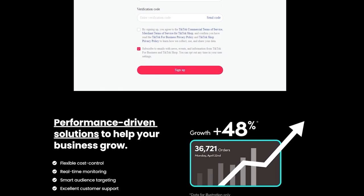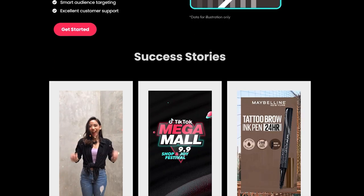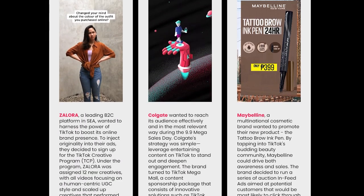TikTok Ads: TikTok will also advertise your products through in-feed ads, which are backed by a tried-and-true method. Top view advertising is a good opportunity for money making.